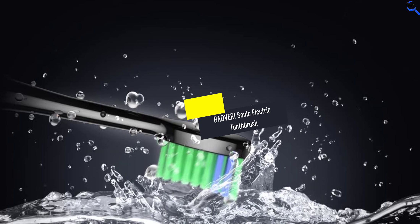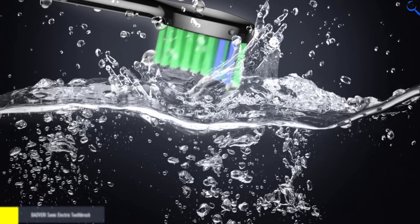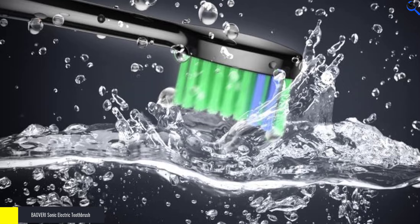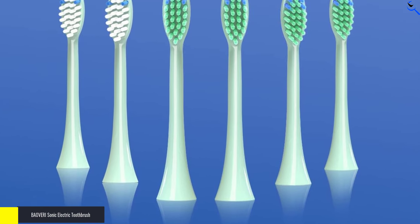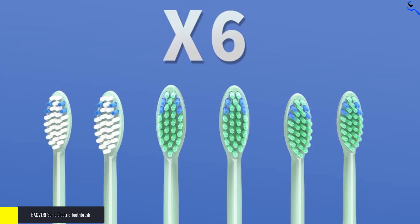Introducing the BAOVERI Electric Toothbrush, a comprehensive oral care solution for both adults and kids. This ultrasonic electric toothbrush comes with a remarkable 8 brush heads, ensuring that your entire family can enjoy superior dental hygiene. With 5 cleaning modes and 3 intensity levels, you can customize your brushing experience to suit your needs.